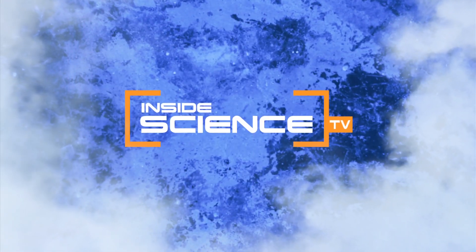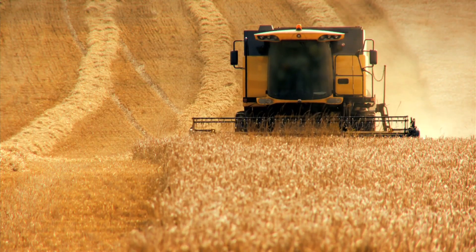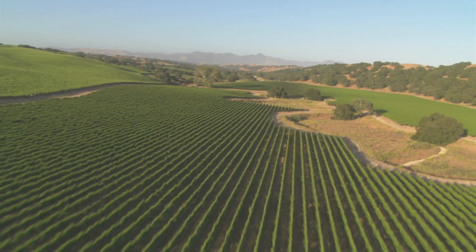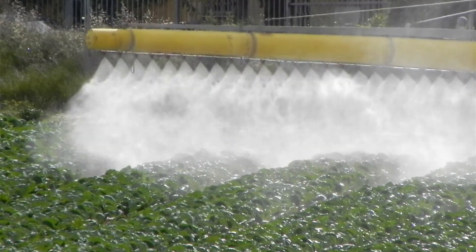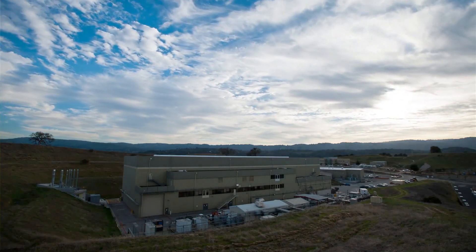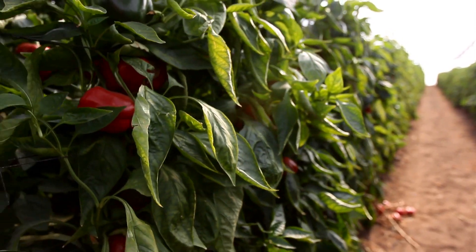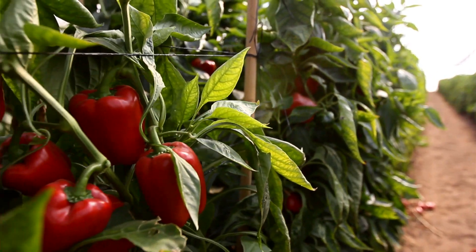Welcome to Inside Science TV. Farming consumes 1.5% of the world's energy, because farmers depend on nitrogen-rich artificial fertilizer to help them grow the world's food supply. In a discovery that may someday lead to greener alternatives, researchers have uncovered new knowledge on how nature helps crops grow.